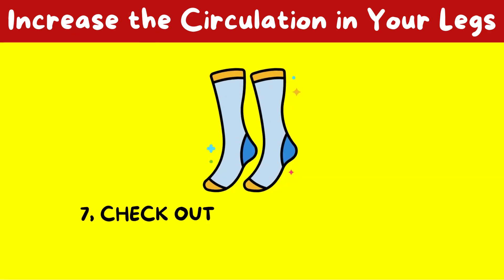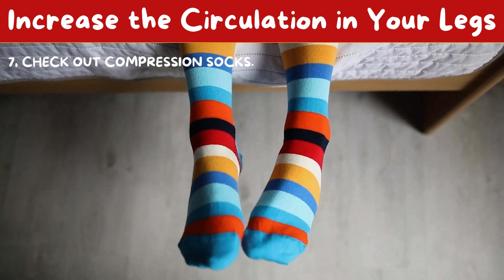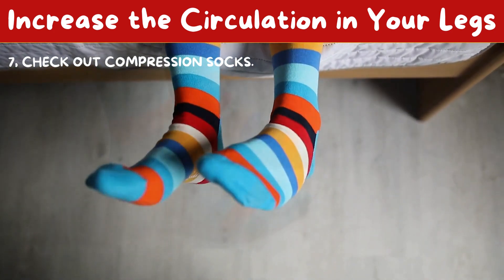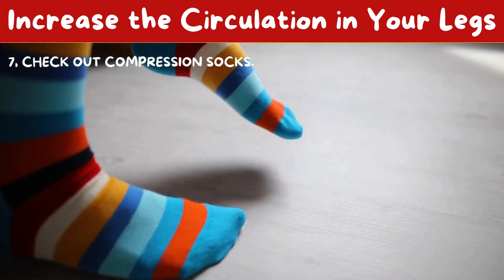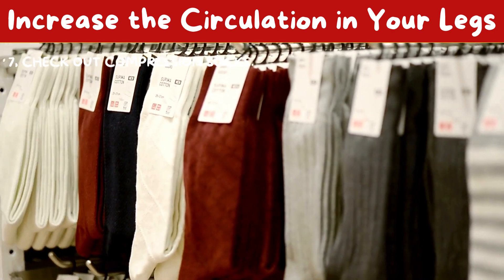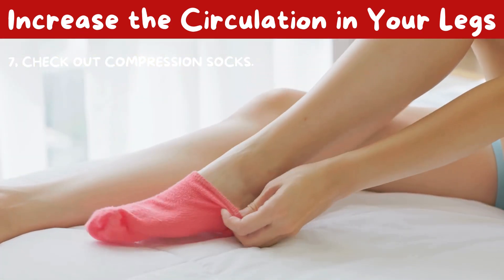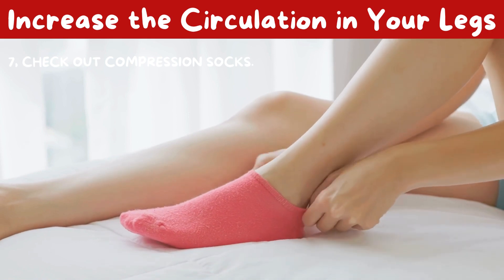7. Check out compression socks. So that blood doesn't pool there for an extended period of time, these socks gently squeeze your legs and facilitate the blood's ascent back to your heart. Find out from your doctor which compression socks are best for you. Those who experience mild to severe varicose vein problems are great candidates for compression socks or stockings, which are intended to aid in enhancing circulation in the leg, particularly in the calf.